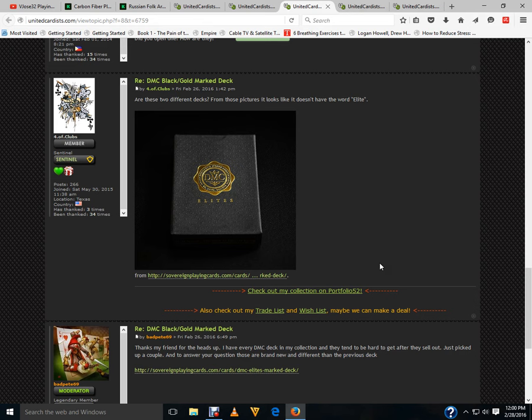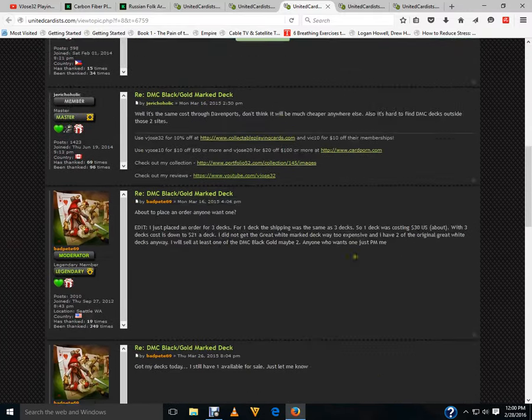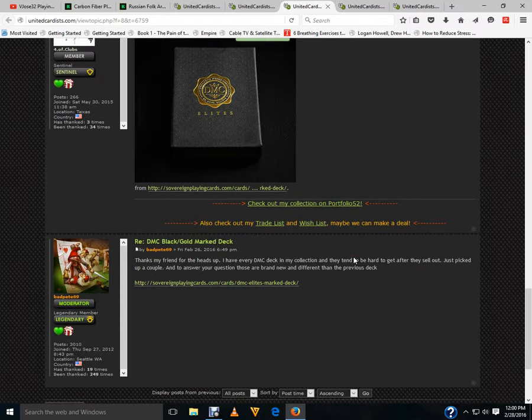From SovereignPlayingCards.com, there's a new DMC Elite Marked Deck. It looks pretty much the same as the original Black and Gold, except now it's Elite. Hopefully it's got a better finish because the previous one was not the best. I do like the marking system used on it — it's just the finish was not very good.